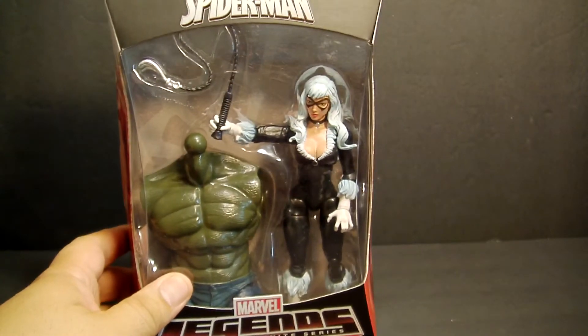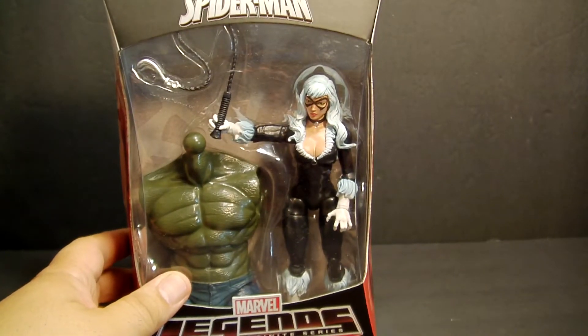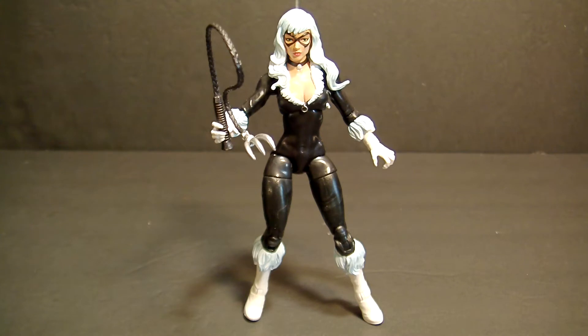Let's open it up and check it out! And there she is out of the package — very, very cool action figure, very sexy action figure.